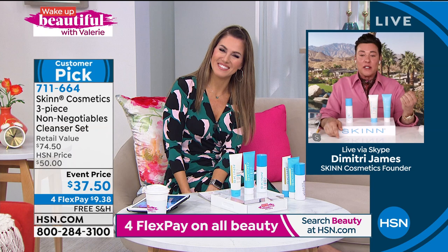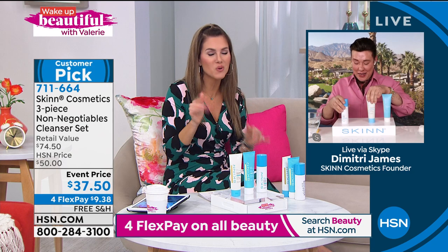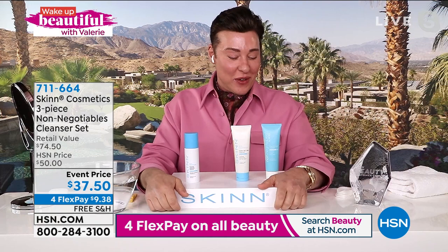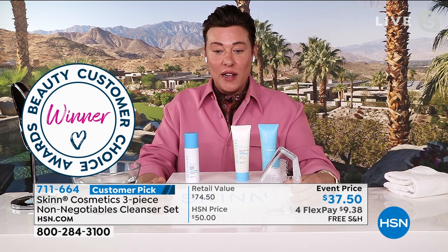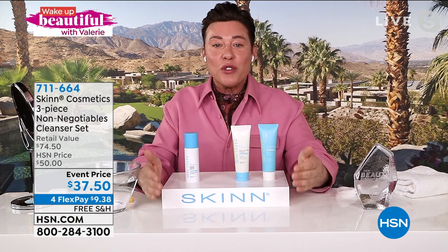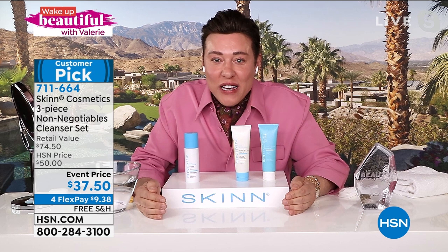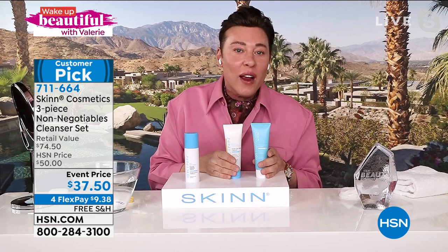Good morning, Dimitri — so beautiful to see you. He joins us now. These are the Non-Negotiable cleansers, and just so you all know, the AM cleanser was voted best cleanser at HSN and best cleanser in Australia. Cleansing is the most important first step. If you're going to allow me to really make your skin beautiful, I can't tell you how important cleansing is. These are very special — unlike anything you've used before. Your skin will actually improve just by cleansing alone.